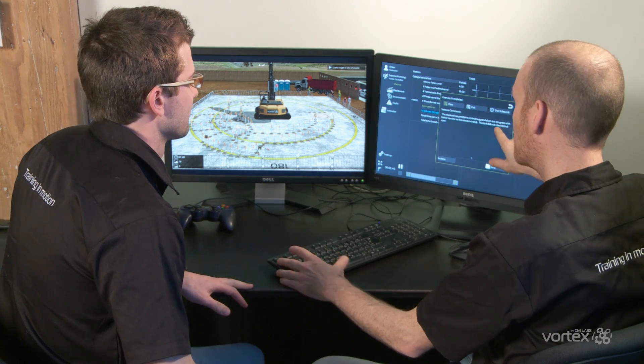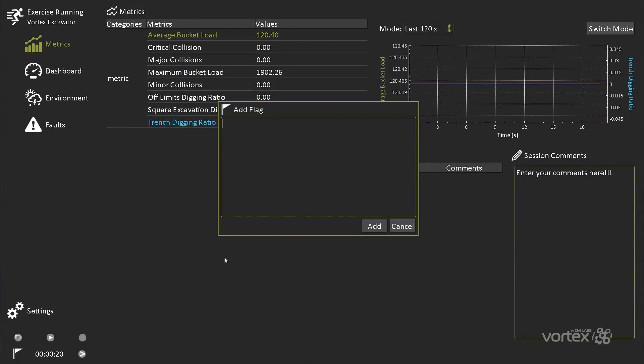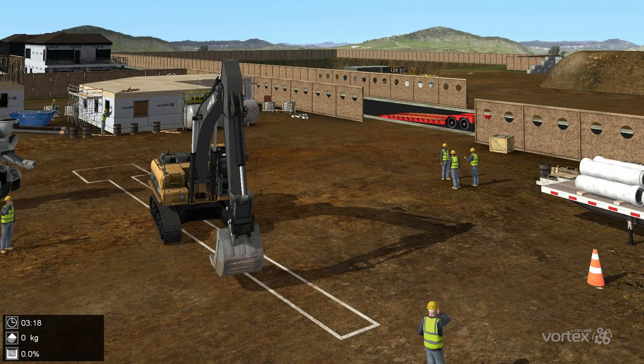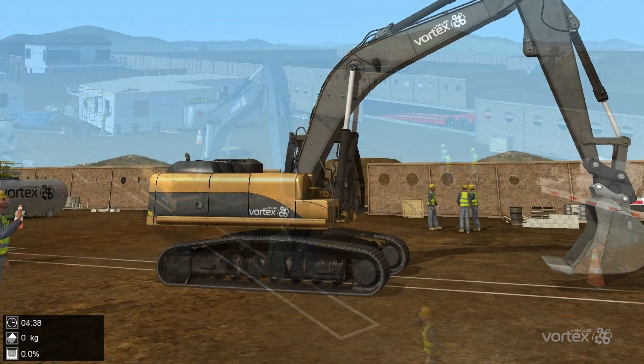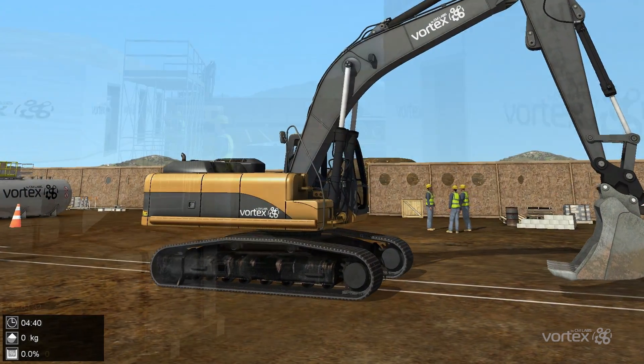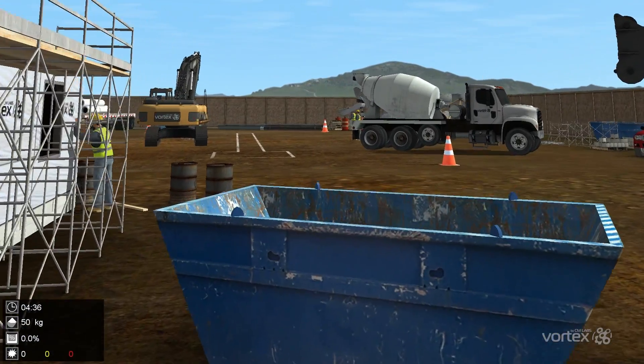Each exercise records operator metrics that are designed to objectively measure operator efficiency and accuracy. Worksites are very realistic and simulate the challenges of a busy worksite, such as other equipment and workers operating close to the excavator, visual distractions such as vehicles and pedestrians, and machine and worksite sounds.